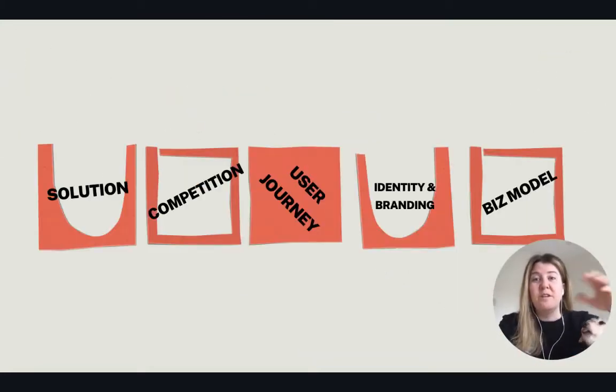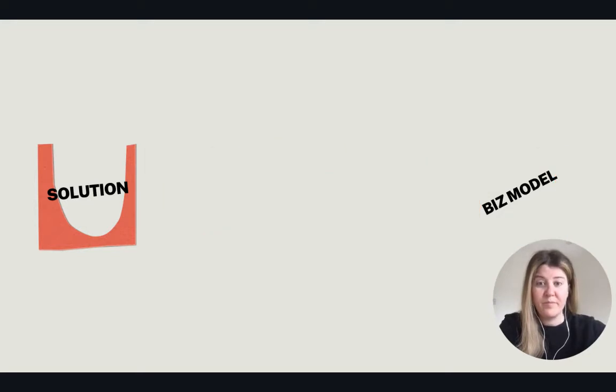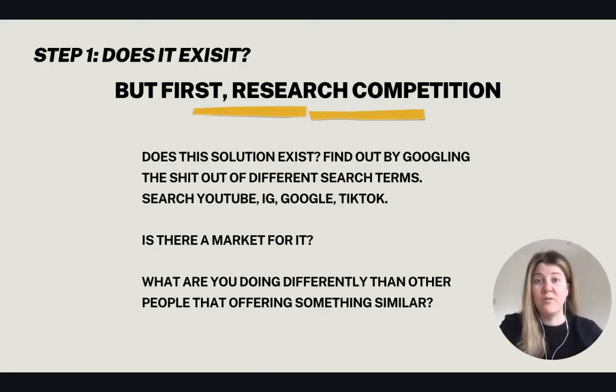Here are the five stages I go through: I look at the solution, is there any competition, what's the user journey, branding and identity, and then what is the business model. First and foremost — does the solution exist? I do this by Googling the heck out of different search terms. I search on YouTube, Instagram, Google, and TikTok.